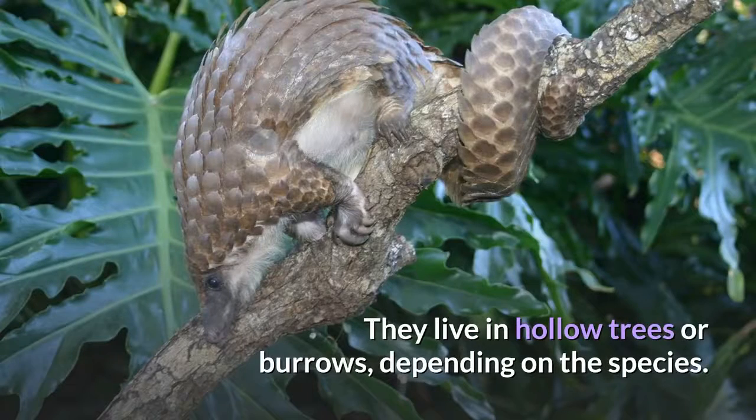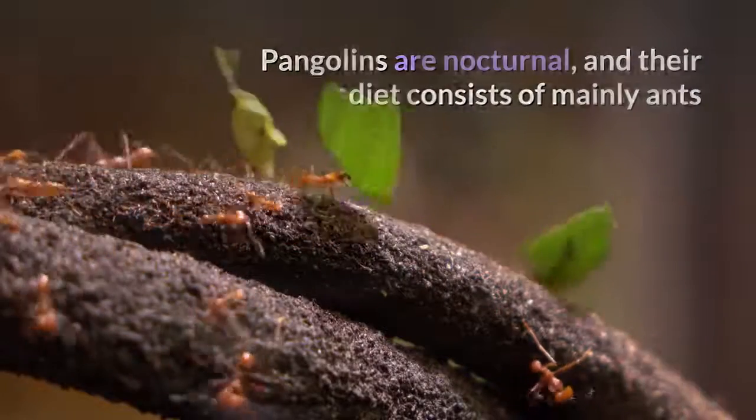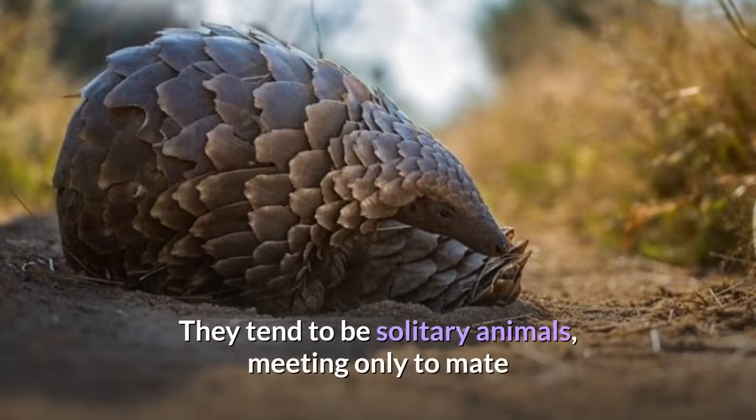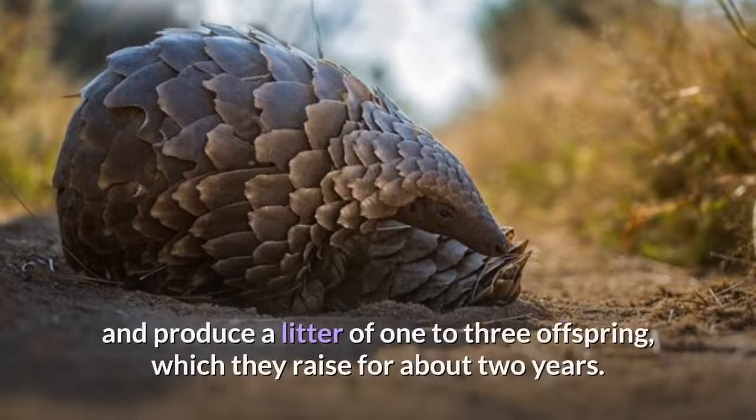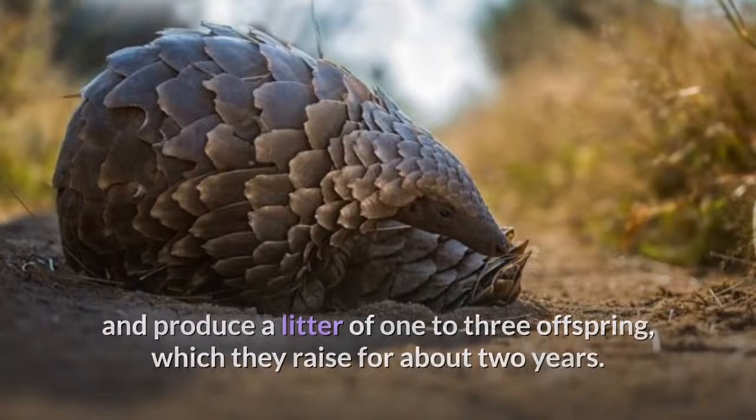They live in hollow trees or burrows, depending on the species. Pangolins are nocturnal, and their diet consists of mainly ants and termites, which they capture using their long tongues. They tend to be solitary animals, meeting only to mate and produce a litter of one to three offspring, which they raise for about two years.